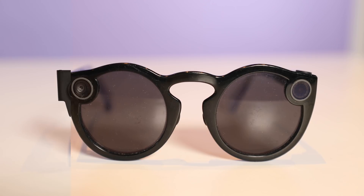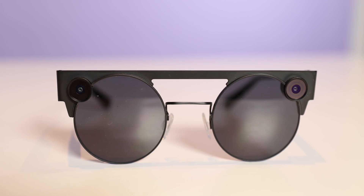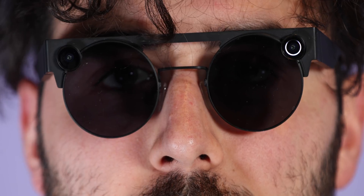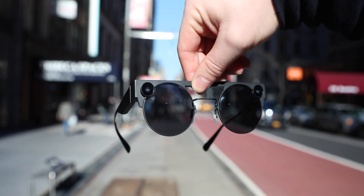These are Snapchat Spectacles, and I think they're a very interesting piece of tech because they really are somehow in a category of their own. Rather than attempting to pack in features like a heads-up display or transform the way we interact with our devices, these are simply a new form factor for one specific facet of hardware: the camera. There's no screen, no software, no notifications — just the camera.